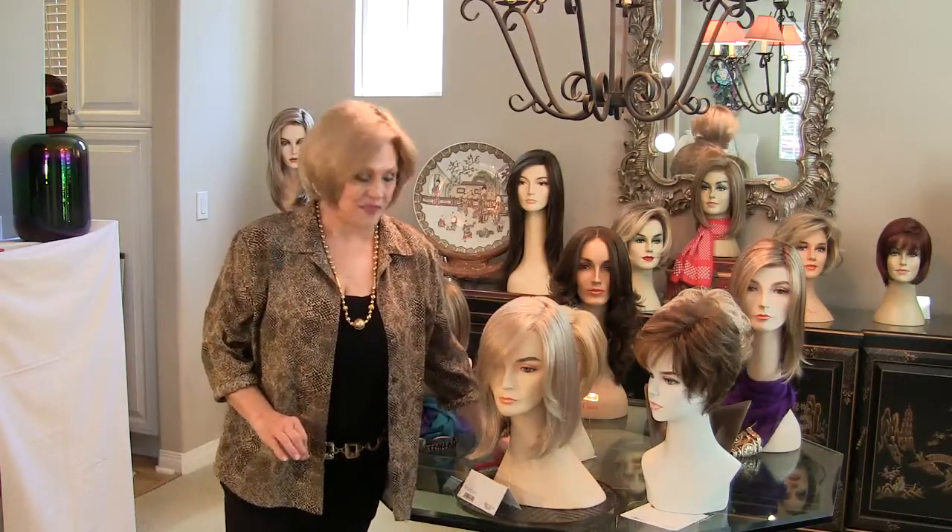Hi, this is Patti again. So many of you have written and asked us to show you our 2013 spring collection by itself — what it really looks like and not just the catalog piece.